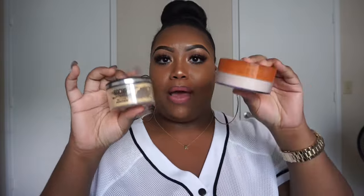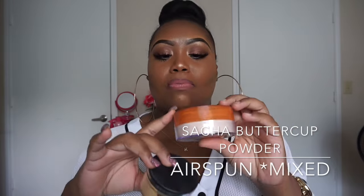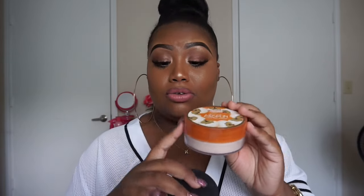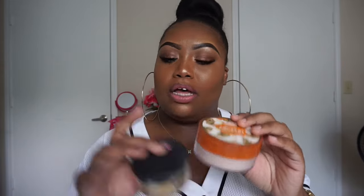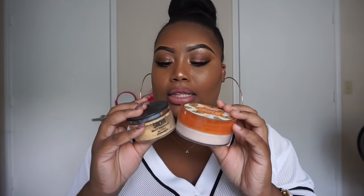Powder, powder, powder — I cannot talk about one without talking about the other because I do mix these. Air Spawn by itself is bomb. It does have a grandma smell, but it doesn't bother me that much. This is just the regular translucent — not extra coverage. I do about two parts Air Spawn and two parts Sasha Buttercup, just because I like it to have a yellow undertone.